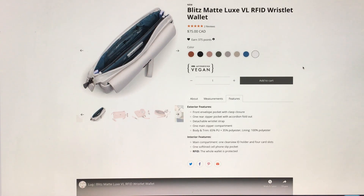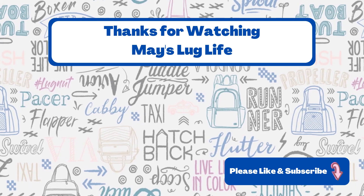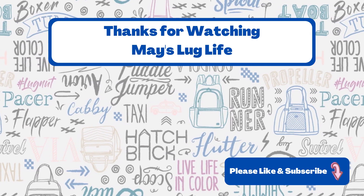So there we go — that is my first impression of the Blitz Matte Luxe VL RFID wristlet wallet. These names just go on and on — they're such a mouthful. I don't understand why RFID is in the name, but I guess it lets everybody know what it is. So anyway, the Blitz — definitely a winner. Tell me what you think. Did you get any? Let me know if you've got one and if you have, tell me what you think, how you like it, how it works for you. Thanks so much for watching. Take care and I'll see you next time. Bye!